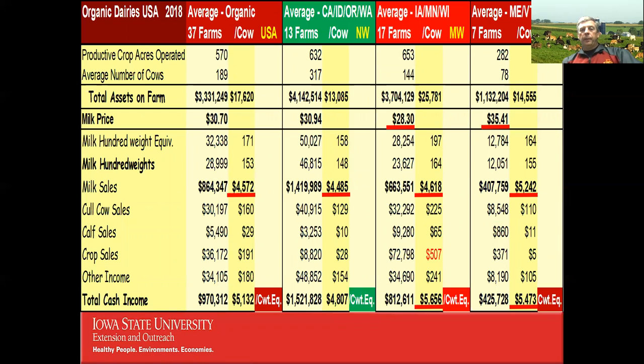Looking across the USA — the Northwest (California, Idaho, Oregon, Washington), the Midwest (Iowa, Minnesota, Wisconsin), and the Northeast (Maine and Vermont) — each group gives a different regional picture. When comparing milk sales per cow, lower numbers may reflect crossbred or Jersey herds. We can't just do everything on a per cow basis, which is why energy corrected milk or per hundredweight equivalent becomes more important for fair cross-farm comparisons.